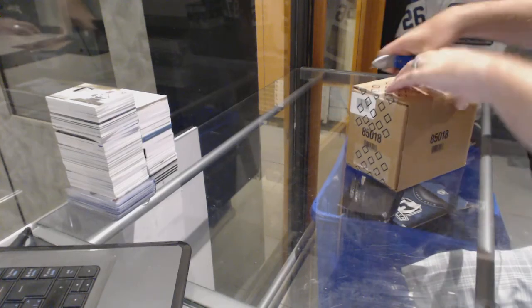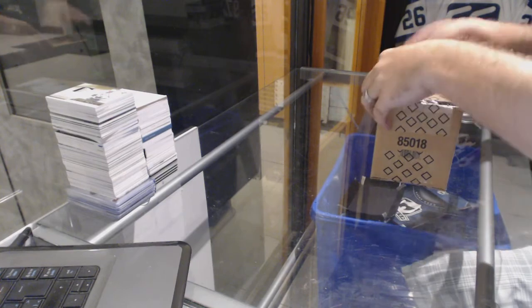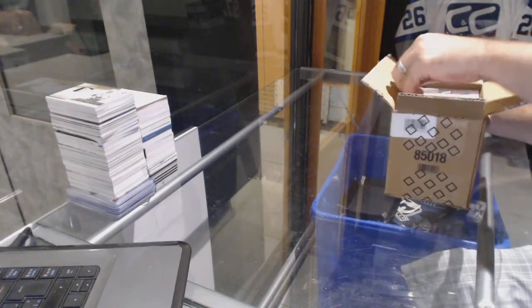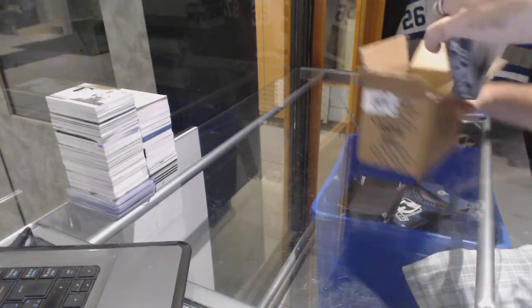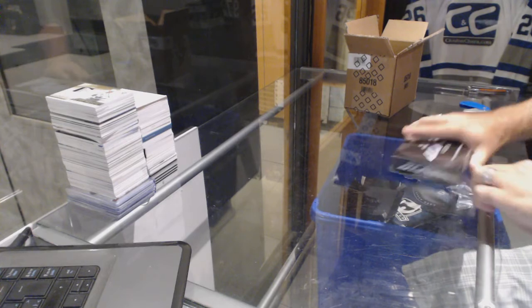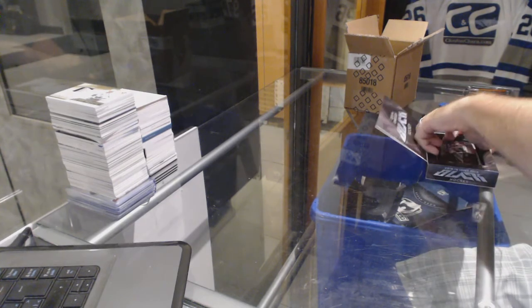Here we go, starting off CNC Break number 6411. We have the four-box black case — is it four or five? I think it's four, right? Yeah, alright, we need some big stuff.